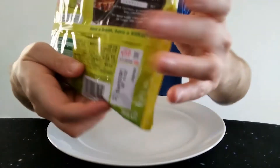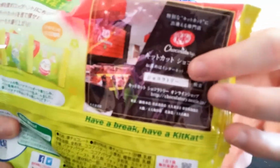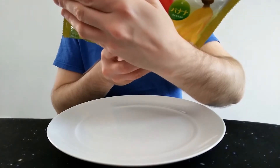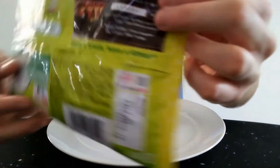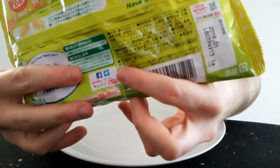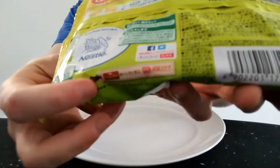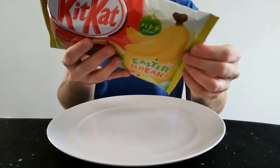It says 'Kit Kat Chocolatory' on it — so obviously their factory, the Kit Kat Chocolatory. There's a website as well: www.chocolatory.nestle.jp, so maybe that will give more information. It's got the usual stuff — Facebook, Twitter, whatever. It's even got the Cocoa Plan and the UTZ certification for Nestlé on there as well.